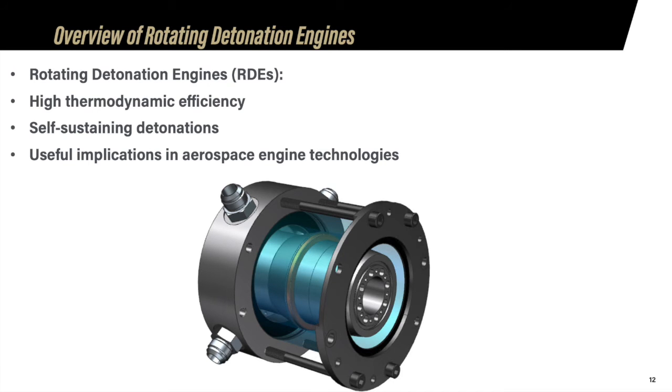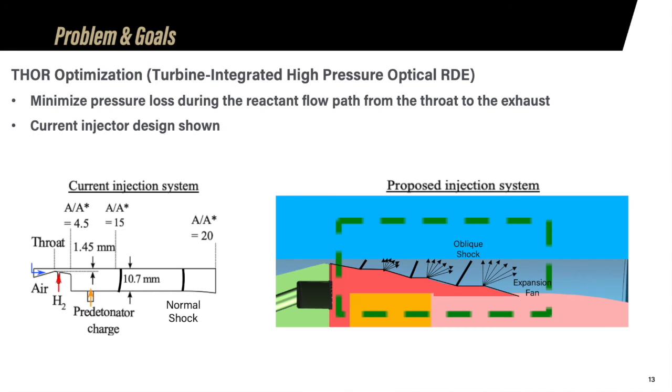In R31C, we have been working on improving injector design in Thor, one of Zucrow's rotating detonation engines. RDEs are proposed engines that use detonation via self-sustaining shock waves traveling continuously in an annular channel, giving them high thermodynamic efficiency compared to traditional internal combustion engines with many useful implications in aerospace engine technologies. The problem with the current injection system is that it creates normal shocks in the channel, leading to a drastic drop in total pressure from throat to exhaust, resulting in an inefficient engine. Our goal is to create a new injection system that minimizes total pressure loss as much as possible.